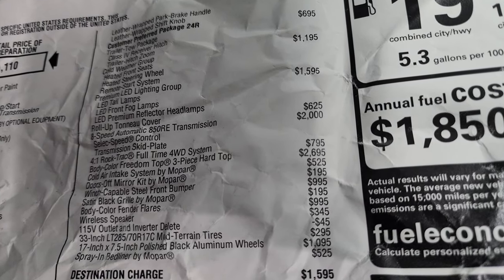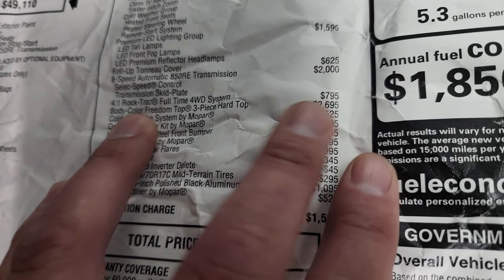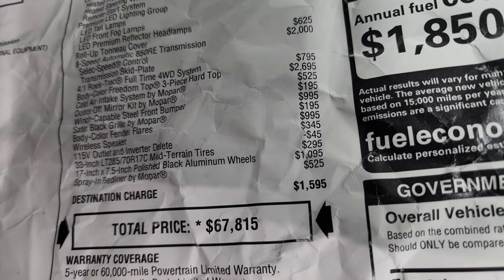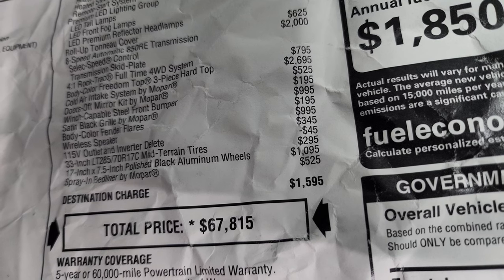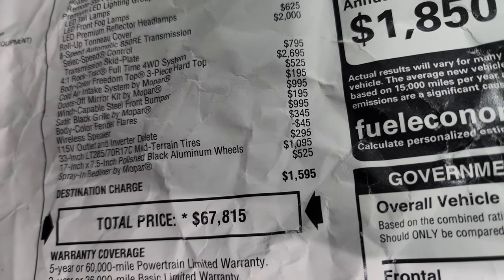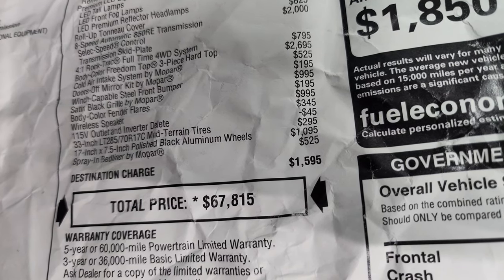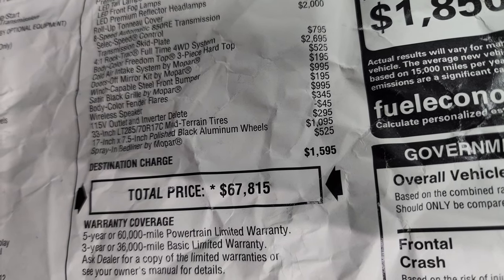The premium LED lighting group is $1,595. The roll-up tonneau cover is $625. The 8-speed automatic is $2,000. The 4-to-1 Rock-Trac full-time four-wheel drive system is $795. Color match hard top pieces are $2,695. The cold air intake by Mopar is $525 — we'll check that out at the end of the video. Doors-off mirror kit by Mopar is $195. Winch capable steel front bumper is $995. The satin black grille by Mopar is $995. Body color fenders are $995. The wireless speaker is $345. The 33-inch LT 285/70R17 mud terrain tires are $295. The 17-inch painted and polished aluminum rims are $1,095. Spray-in bed liner by Mopar is $525.